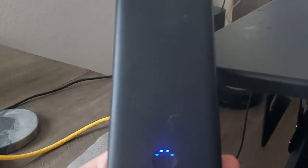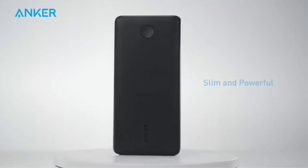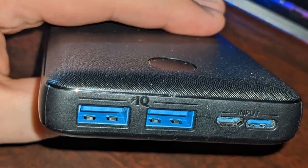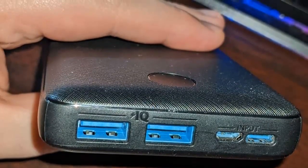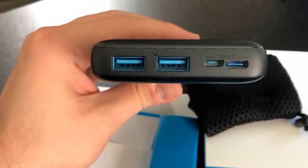The compact and portable design of the Anker Portable Charger makes it ideal for travel, outdoor activities, or simply as a backup power source for emergencies. Slip it into your bag or pocket, and you'll have reliable power at your fingertips whenever you need it. Invest in the Anker Portable Charger, the perfect companion for your iPhone and other devices, and never worry about running out of battery power again.